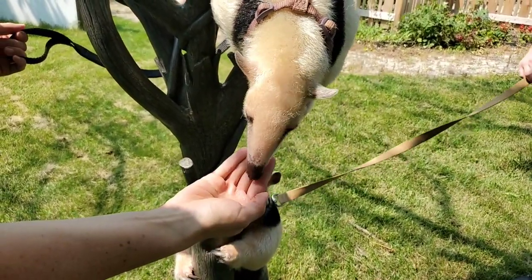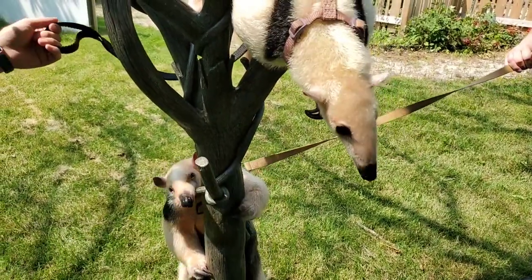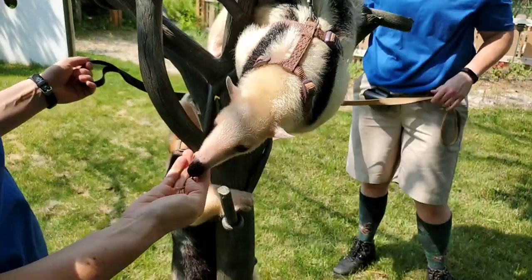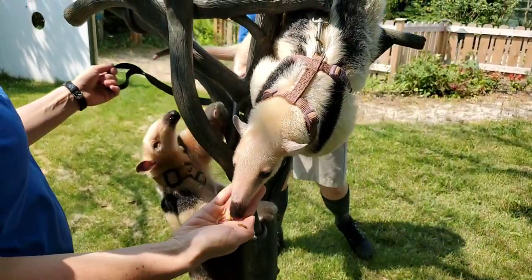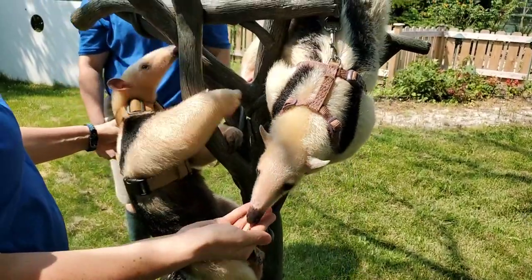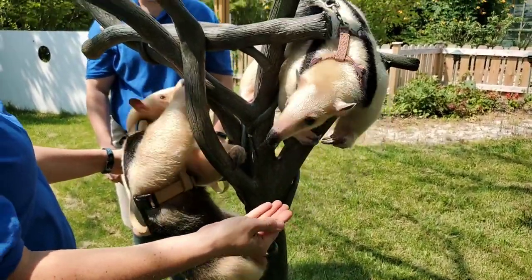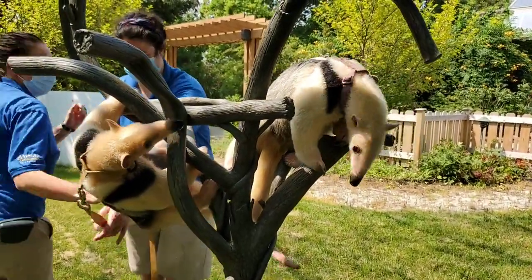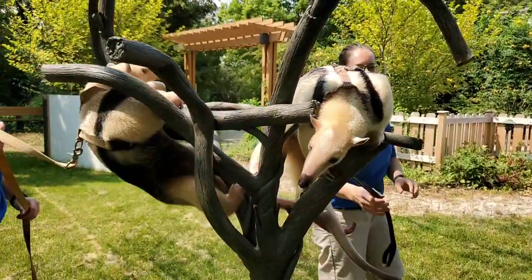She doesn't have any teeth when she eats either — some really cool facts about how they consume their food. She grabs all those bugs with her tongue and her sticky spit, but her mouth only opens to the size of a pencil eraser, so it's a super small opening. They don't have any teeth to chew up all that food, but they do have a gizzard, which grinds up all of the food that they're eating.